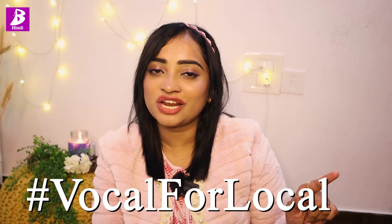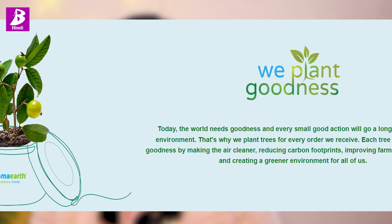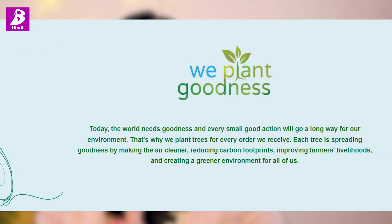Mama Earth is an Indian brand and our support should go to Indian brands. And Mama Earth's Plant Goodness Initiative is very good. Every time you buy from them, they will link your order on the website to planting a tree. By 2025, Mama Earth is aiming to plant 1 million trees as a part of this initiative. And you will also need to spot these products in your nearby stores.